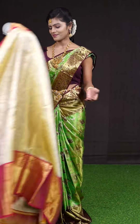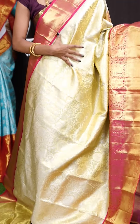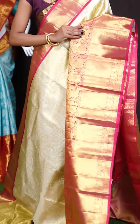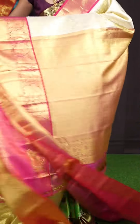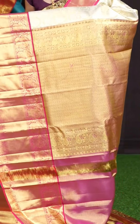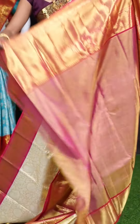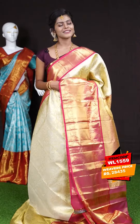Now let's check out the next one. Wow, this is a very gorgeous one — a cream color in combination with pink. On the body it's a silver zari jaal weaving with peacocks and Rudraksha booties. With a huge contrast designer border with golden zari abstract design. This is a grand rich diamond cut designer pallu. The blouse is pink color jacquard blouse with border. The item code is WL 1559 and the price is 28,435 rupees only.